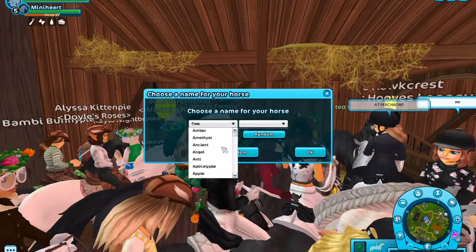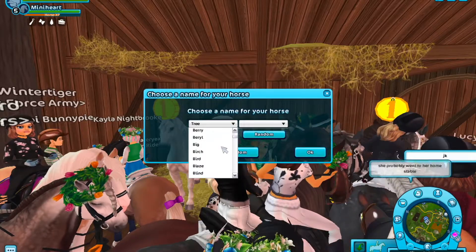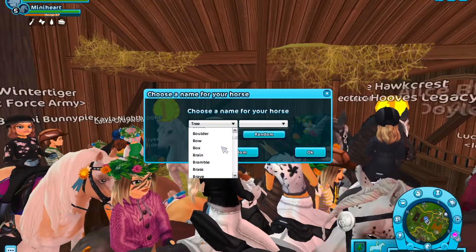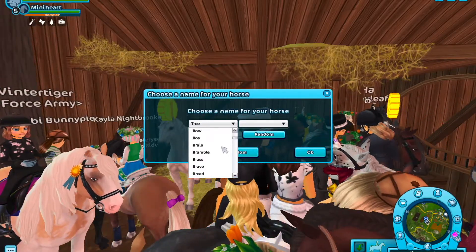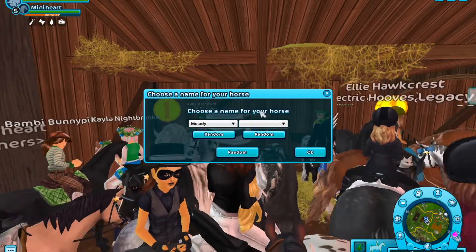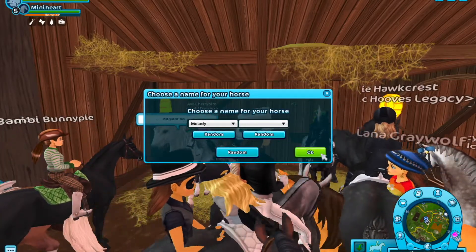I'm super happy about this horse, even though I think they could have put the blue eyes with the white one — that's kind of sad. I'm going to speed up the naming process. This one is going to be 'Melody' because I think Melody is a suitable name for a white horse. I'm not sure if I have any white horses, but — welcome home, Melody!